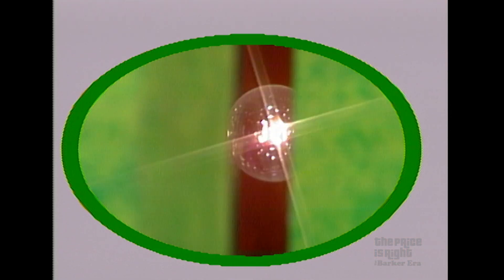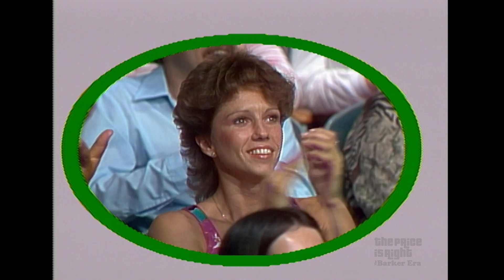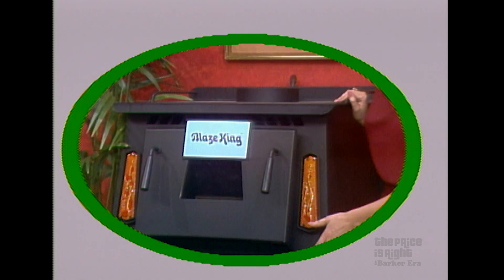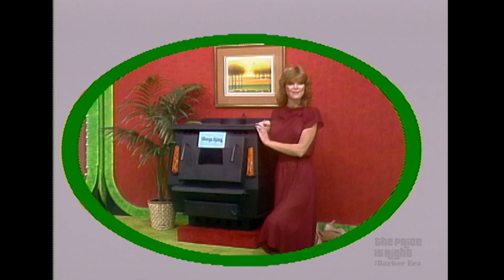What are we going to bid on? I think it's on the turntable. It is — it's a coal stove. Blaze King's coal stove, designed to burn soft coal cleanly. It features the flue and the thermostat control to burn our most abundant economical fuel evenly, from Blaze King.